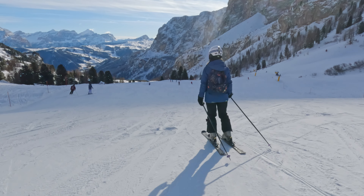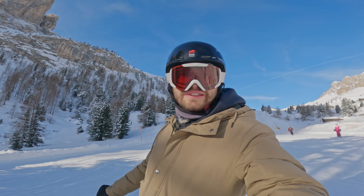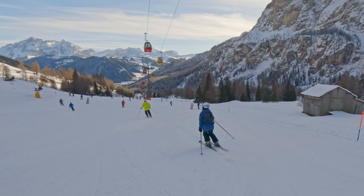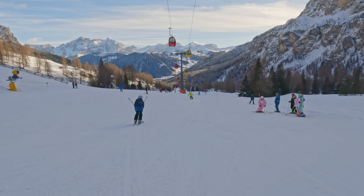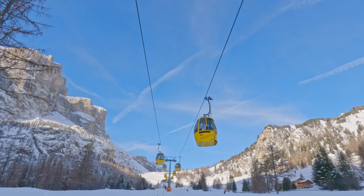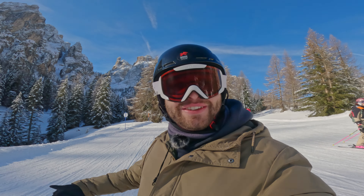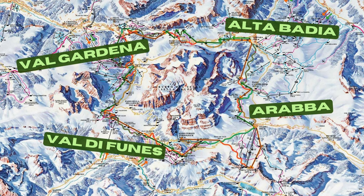We just got off our first cable car and we are just a little bit above the mountain pass called Paso Gardena, and we are going to ski down to our first of four valleys, which is called Alta Badia. Hardly can something beat the views up here from Paso Gardena — probably perfect weather for some helicopter sightseeing around as well.